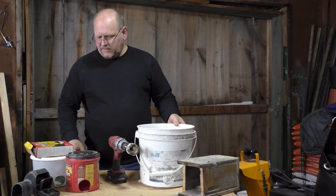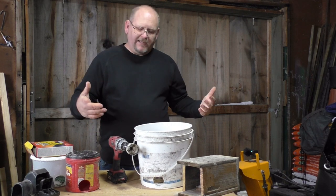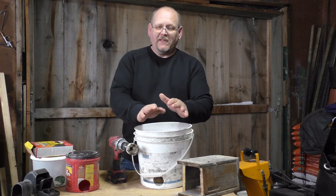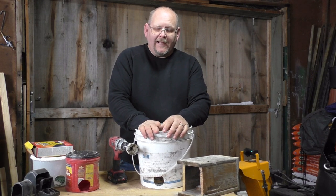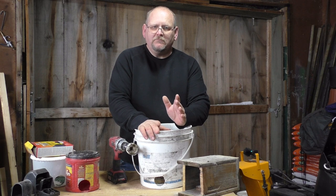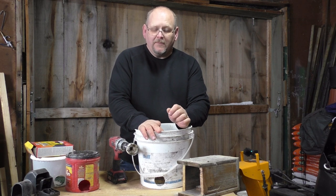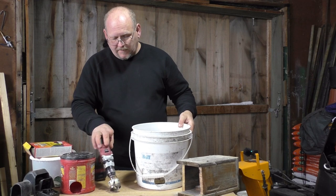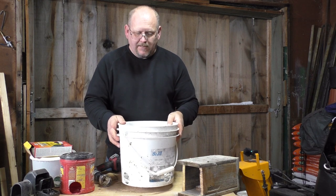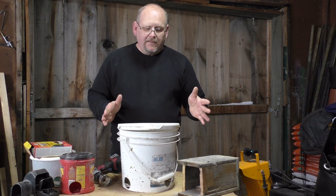Cutting those holes allowed me to set a traditional rat trap inside the pail where the chickens couldn't get to it. I should mention — even months and months later, I can still smell carcass and raw meat in that pail, and I suspect that smell has helped attract the rats. I place the pail along the wall; the rats can enter and exit from either hole. I put the lid on and a brick on top so the chickens can't bump it around.